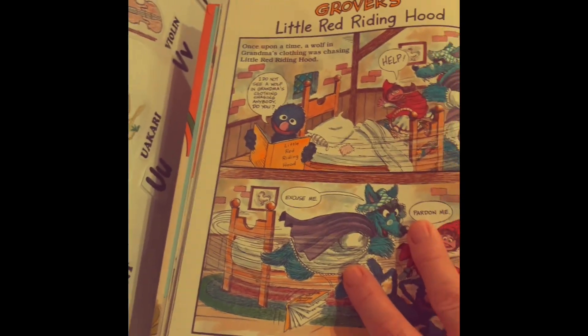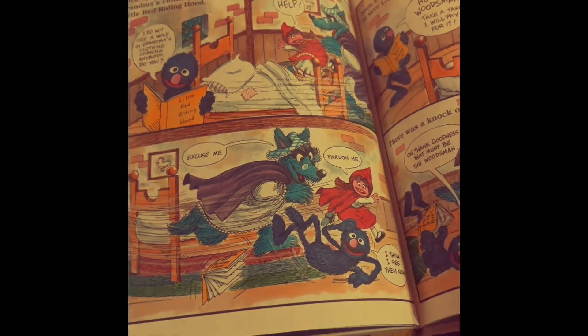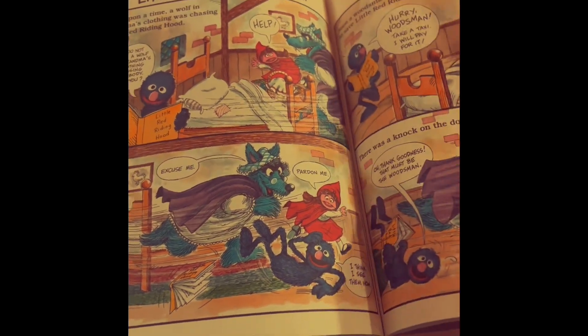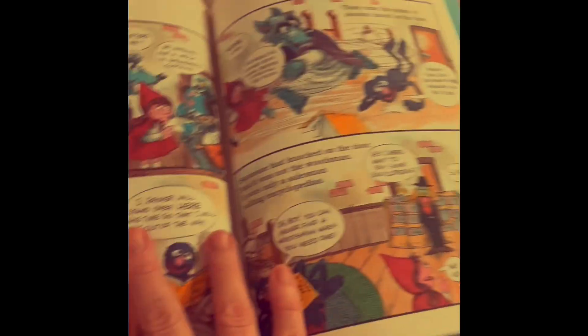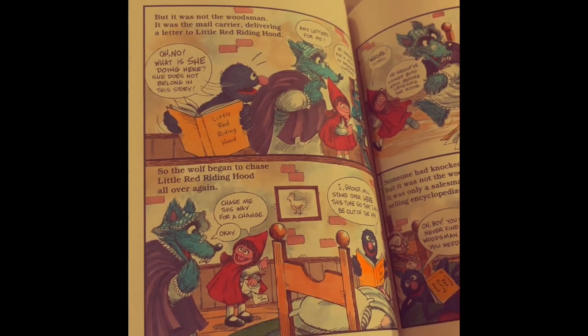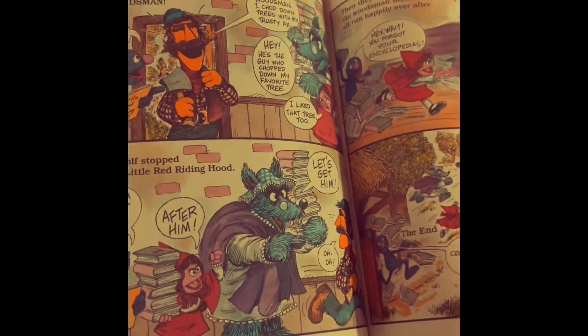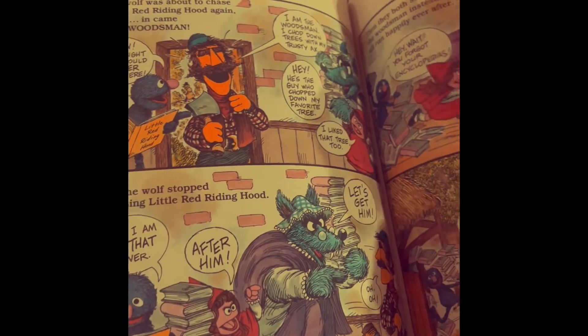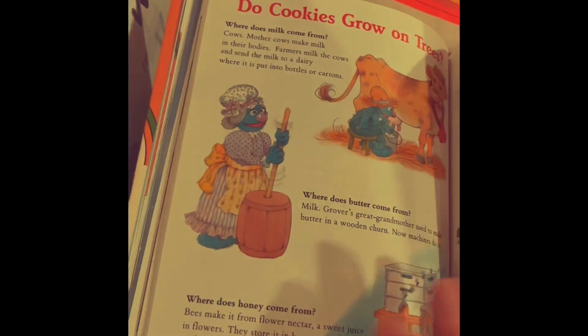And then you got Grover's Little Red Riding Hood. So there's Grover, and it's Little Red Riding Hood, and it's a big scary wolf. And then, oh no — look at the wolf on Miss Scott Grover. Little Red Riding Hood's like, you're not my grandma. And then Grover's like, hey, I know you're not her grandma, you better get out of here. And then the woodsman came and chased her out.